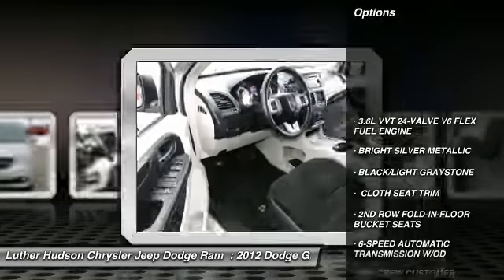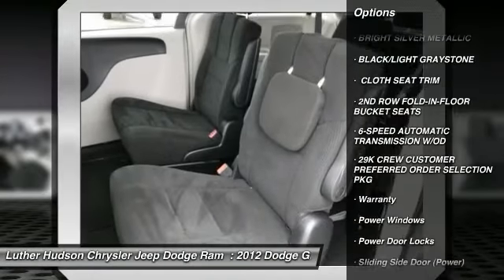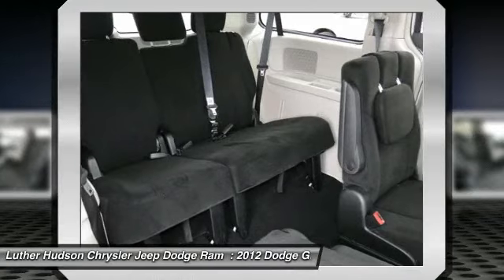Anti-lock braking system, traction control, premium wheels, quad seating, third row seat, home link garage door opener, power steering, front air conditioning, and alloy aluminum wheels.